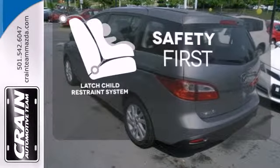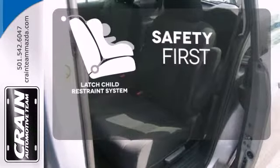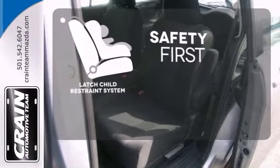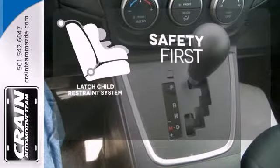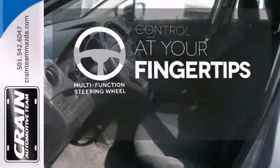Nothing is more important than your child's safety. The industry standard LATCH restraint system was designed to correctly install a child seat the first time and every time. A multi-function steering wheel puts control at your fingertips.